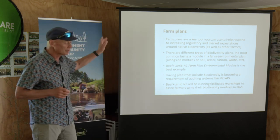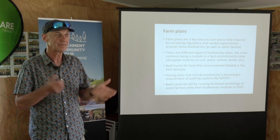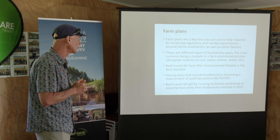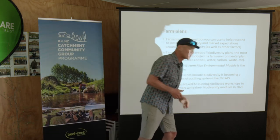I actually wrote the biodiversity module in the Beef and Lamb farm plan with them, and at the moment we are working it up as a workshop that can then be rolled out across New Zealand to help farmers actually write farm plans. So this is like on-farm biodiversity 101; the workshop will be on-farm biodiversity 201, coming in the next year or so, with facilitators across all of rural New Zealand helping people prepare their biodiversity plans to meet the standard. I also helped write the FAP Plus standard for biodiversity.